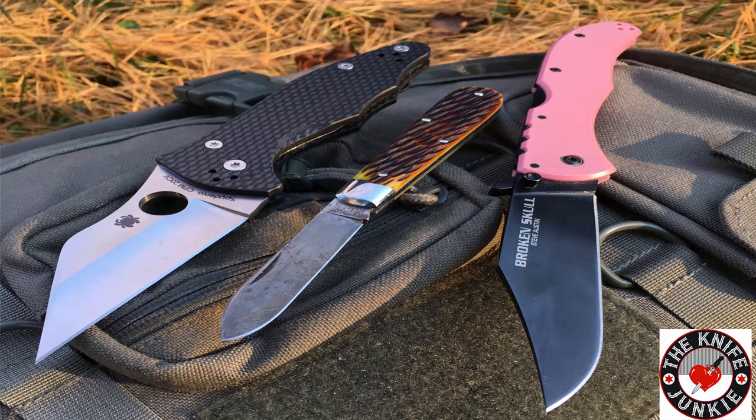I like the pink one, by the way. I like the GEC one as well. A little cognitive dissonance with the pink — you look at it and it doesn't look so nasty. It's not manly, but it is manly. Enough of the pocket check — we've got a great show for you coming up. Fixed blades, Knife Life News, and our tip of the week all to come on the Knife Junkie Podcast.